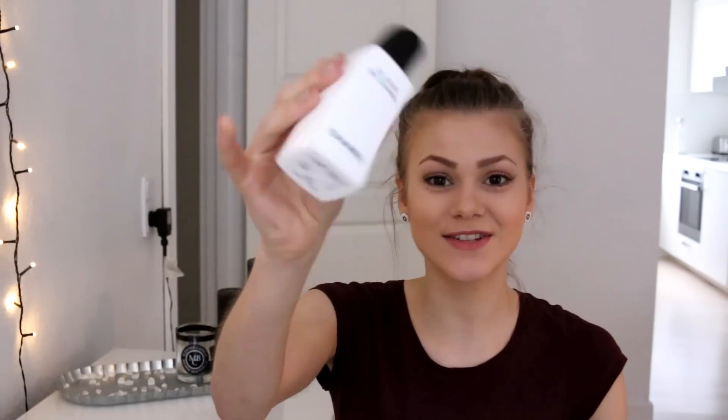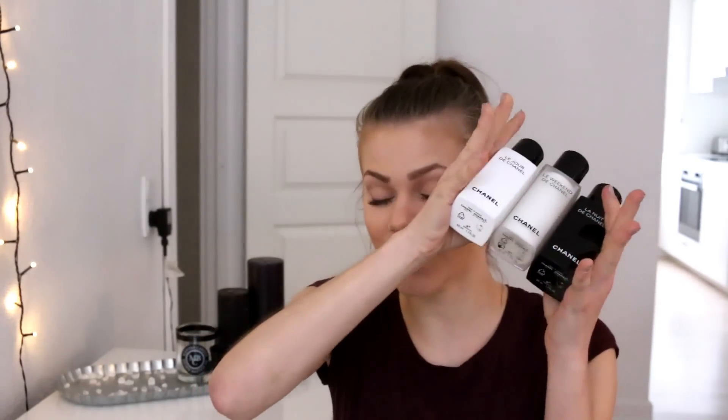Unfortunately I'm out of my Chanel Le Weekend — the fairy tale has come to an end. I really love them — they are so luxurious. I used the day cream in the day, the night cream at night, and the weekend cream on the weekend. Just amazing creams. If you can afford such expensive creams, I would definitely recommend them — they are lovely on the skin. All three of them: used up, done, no more.